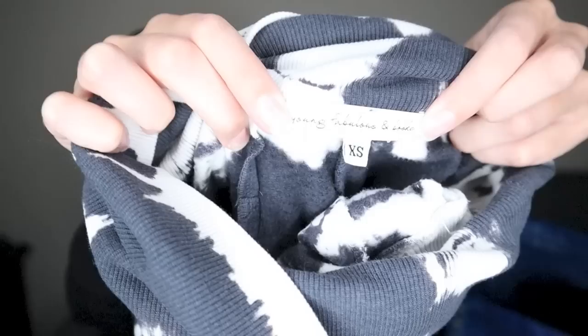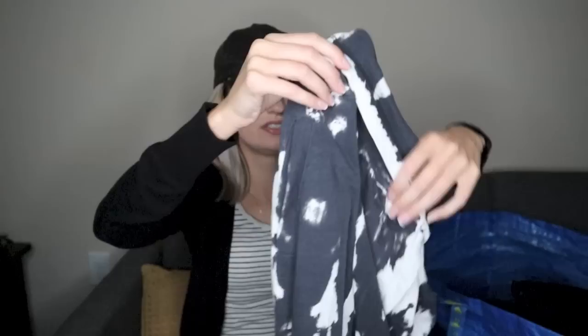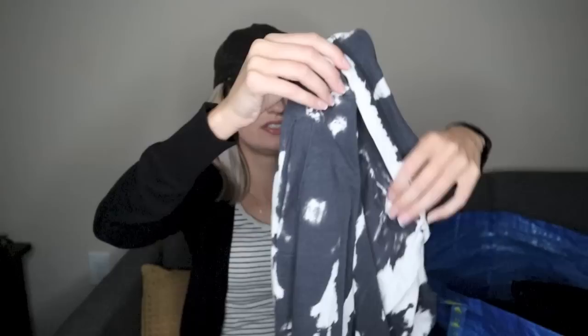These are fun. I think this is the newer tag. I haven't sold this brand in quite some time — Young Fabulous and Broke. Size extra small and these are fold over waist tie-dye jogger sweatpants. How fun are these? They have the banded cuffs at the bottom and almost like a raw edge detail that a nicer item would have. It does have one pocket in back and again these pockets are still sewn shut, so I don't think anyone ever wore those.